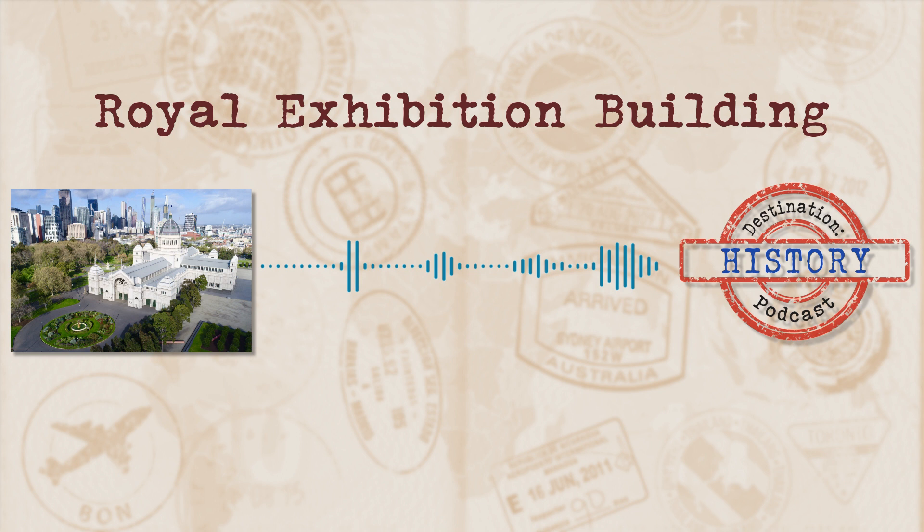The first hot rod show at the exhibition building was in 1965. This show has since become the longest-running continuous event housed at the building. The Western Annex was demolished throughout the 1960s and the Eastern Annex was replaced with a very modern-looking mirror-fronted convention centre in 1979. This new addition was taken over by the Melbourne Museum in the 1990s. In 1980, Princess Alexandra, the Queen's cousin, gave the exhibition building its royal title and a program of restoration works began.